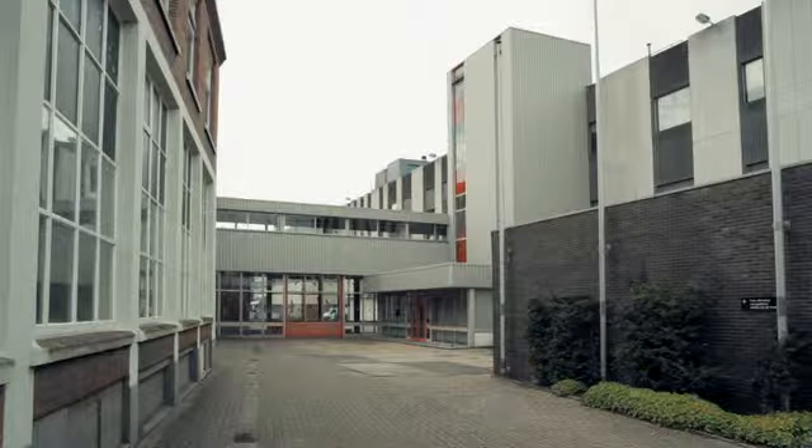In 2008 we had the vision to restart the production of analog instant film. And now we are producing these films here in Enschede, Holland in the former Polaroid factory.